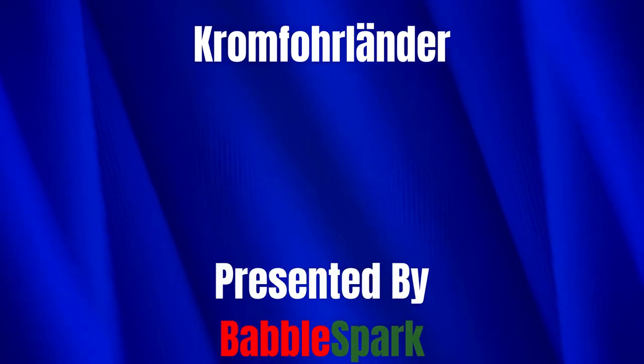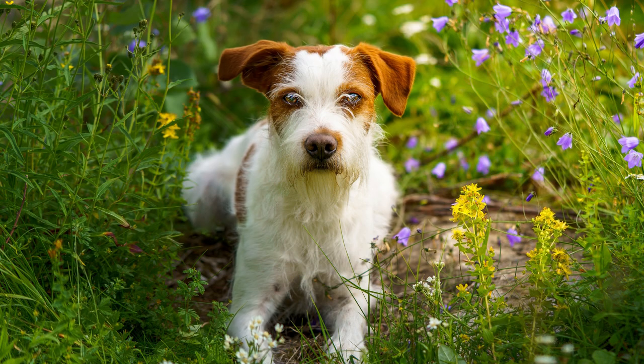Kromferlander, presented by Babelspark. Today we have an exciting topic for you: the Kromferlander dog breed. This is a breed that's not as well-known as some others, but it's packed with history, unique features, and a whole lot of charm. Stick around as we delve into this fascinating breed.